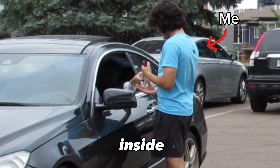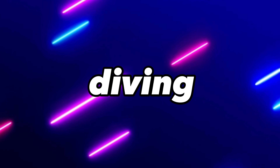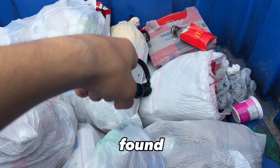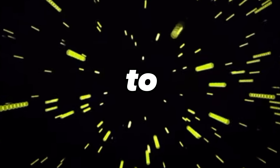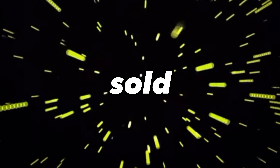This is me selling things I found inside a dumpster. I went dumpster diving and wanted to see if it was possible to sell the things I found for a profit. Turns out you can make some serious money selling things while dumpster diving. Make sure to stay till the end to see all the things I found and how I sold them.